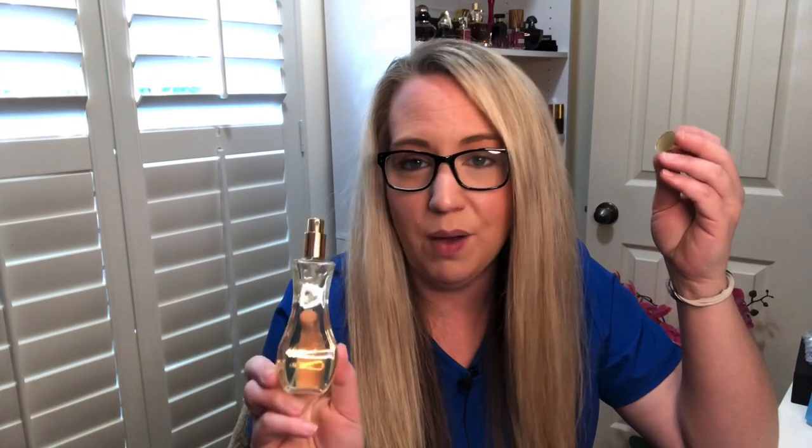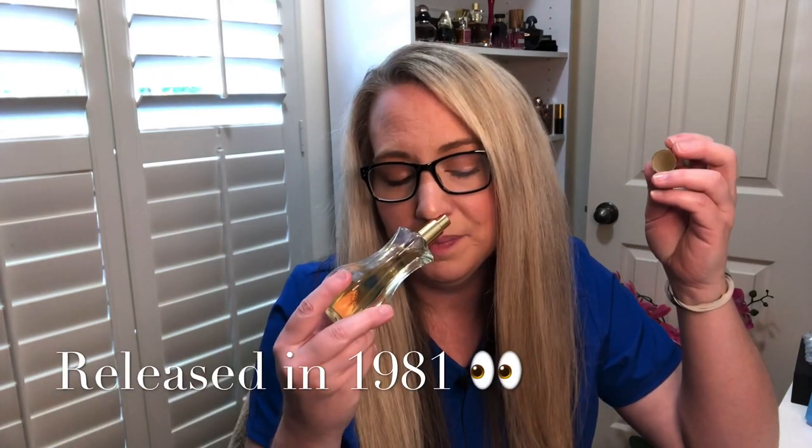The next one is Giorgio by Beverly Hills. This one is tuberose as well and smells very vintage. I don't know exactly when this came out — I want to say probably in the eighties. This one just smells good. I never wear it but I'm never going to get rid of this bottle — I've had it for a while.